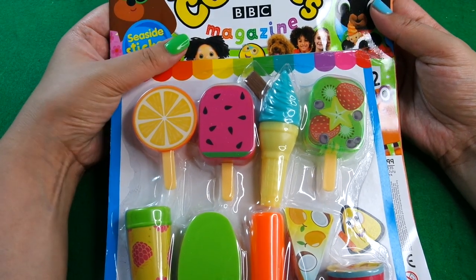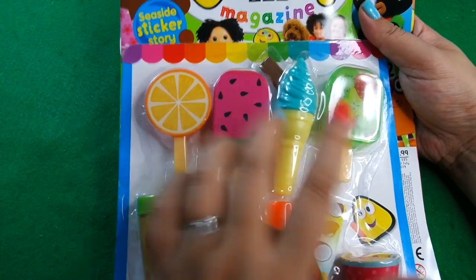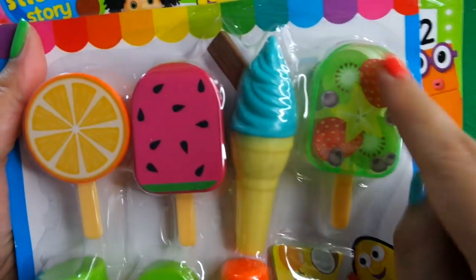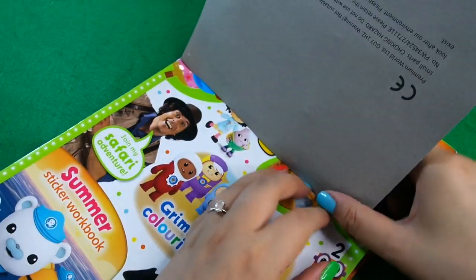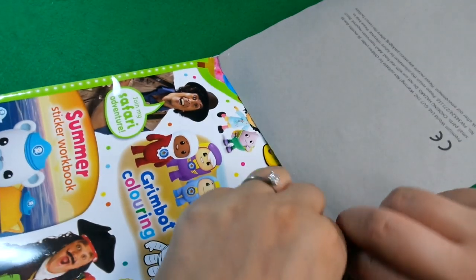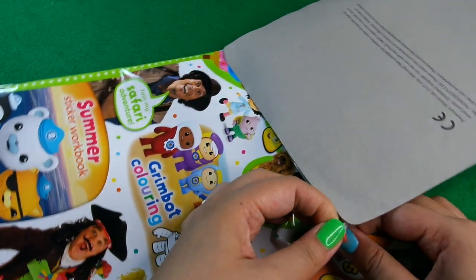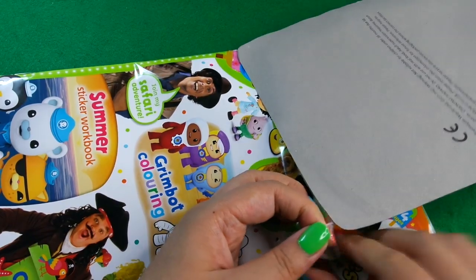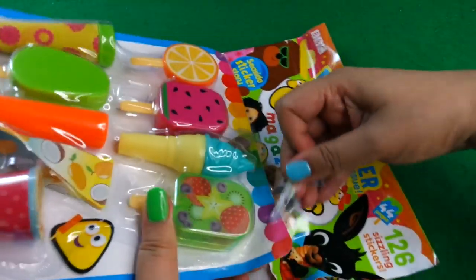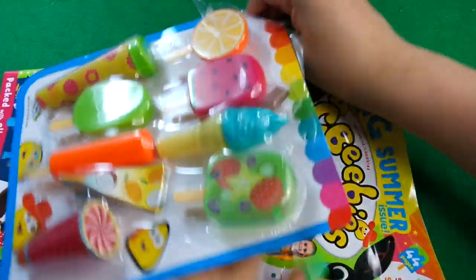We've got the ice lollies - they do give these away every now and again, but these ones are really cute. Look at that, that's a really nice one. The ice cream lollies - this is one of my favorite toys actually, because they're very sturdy, so if you have a play kitchen or something like that they tend to stay in place really well.